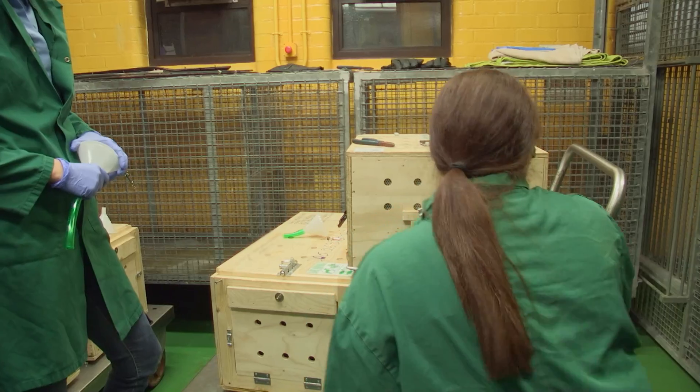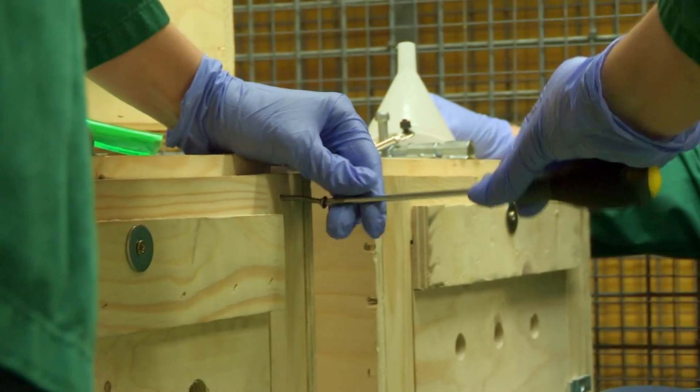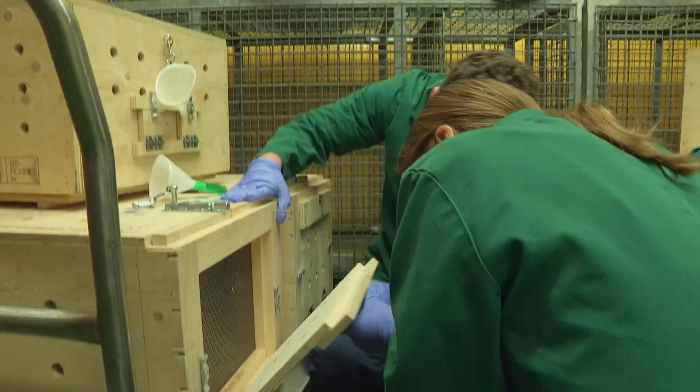Now it's time for the fourth fossa. Fossa only like to eat one thing: meat — beef.